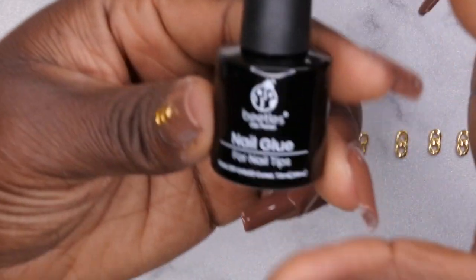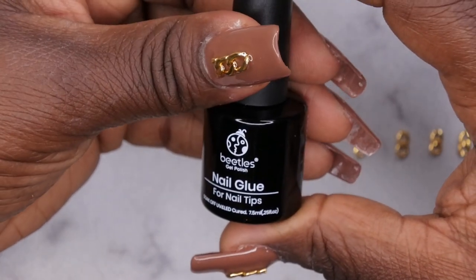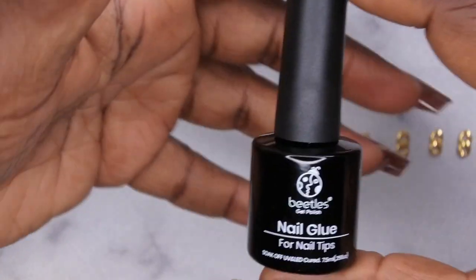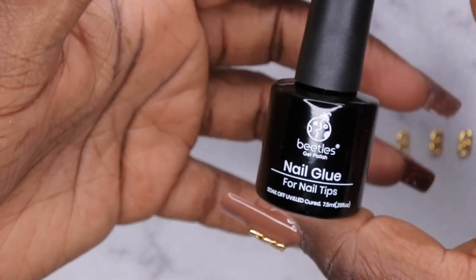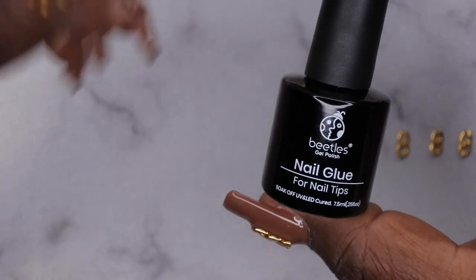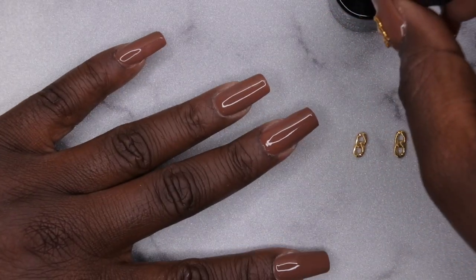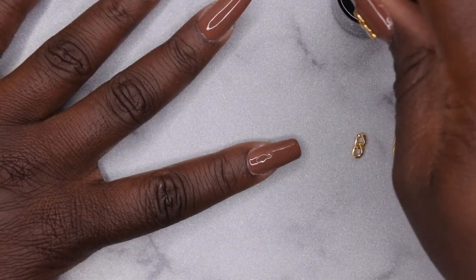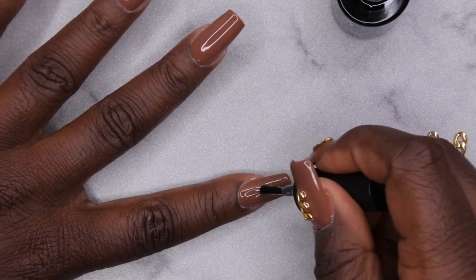I've recently discovered that I really like using the Beetles nail glue to adhere any type of rhinestones, embellishments, or nail art to the nail — I find it lasts a really long time. Last time I used it to apply rhinestones they lasted for two-plus weeks, so I'll leave that link below. This actually came in the Beetles nail extension kit and I've been using it for rhinestone embellishments as well. I'm going to apply a little bit right to the middle of the nail, floating it back and forth to build it up — a little does go a long way since it's pretty thick.